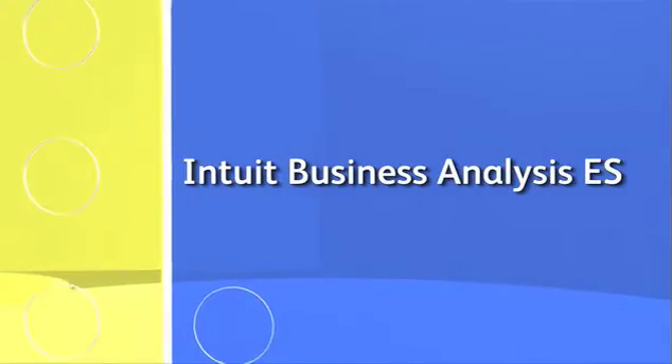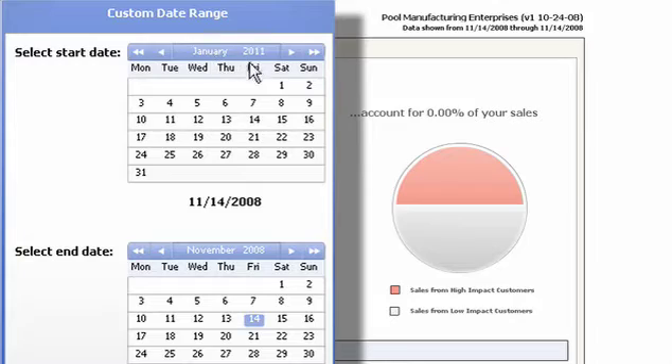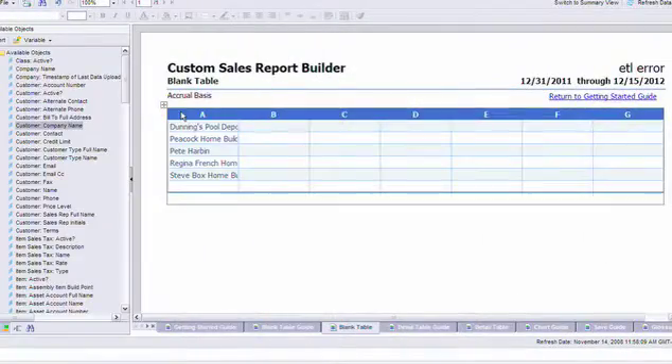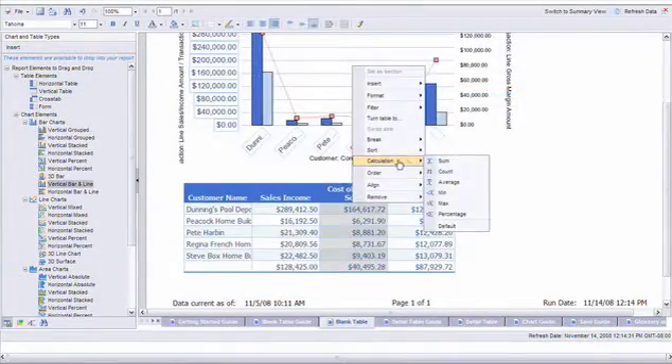But for even deeper insight, we've also included Intuit Business Analysis ES. Interactive dashboards give you real-time snapshots of your most profitable customers and products. The Custom Report Builder gives you powerful and simple drag-and-drop tools to visually create custom reports in minutes.